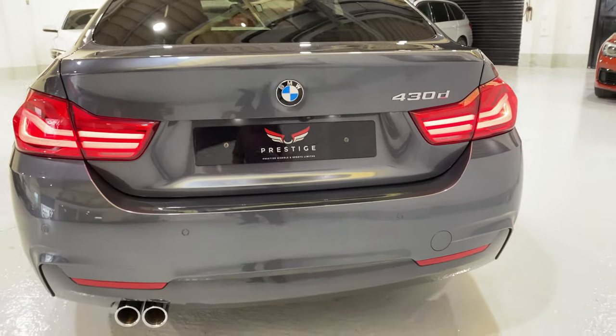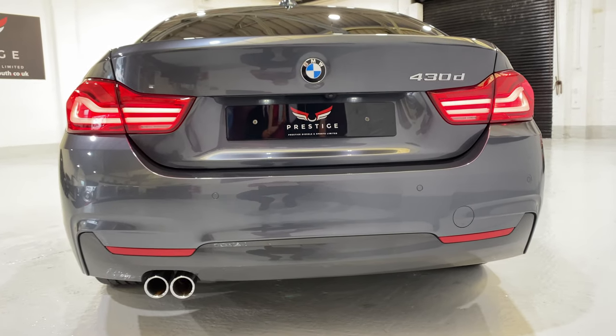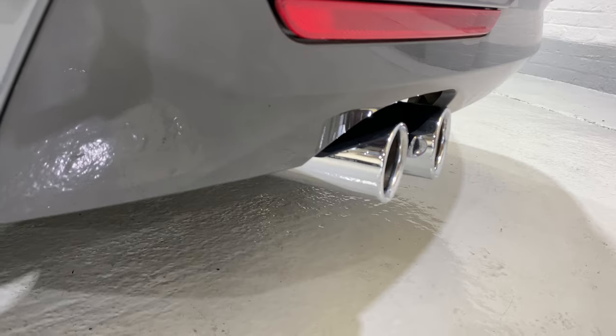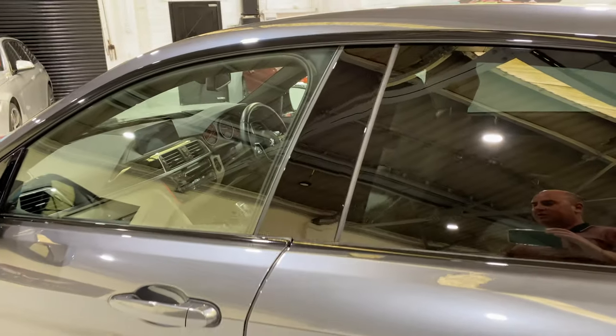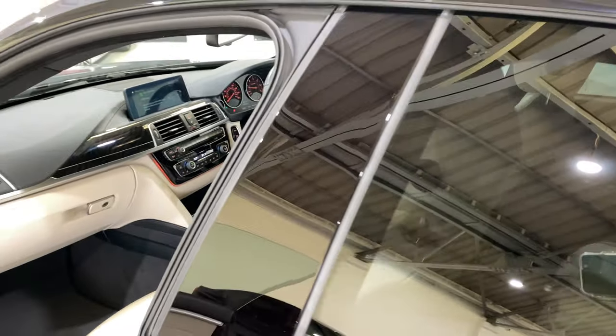All nice at the back as well — no scratches, nothing down low either. Rear parking sensors. Tailpipes. Running on Bridgestone tyres. All the black gloss has been machine polished as well.